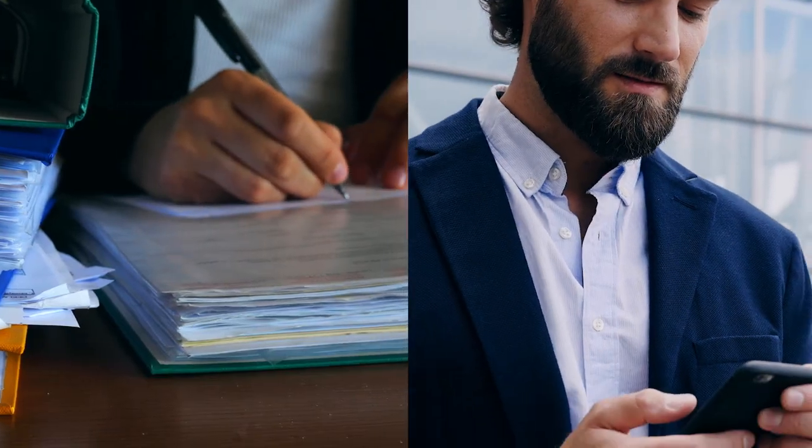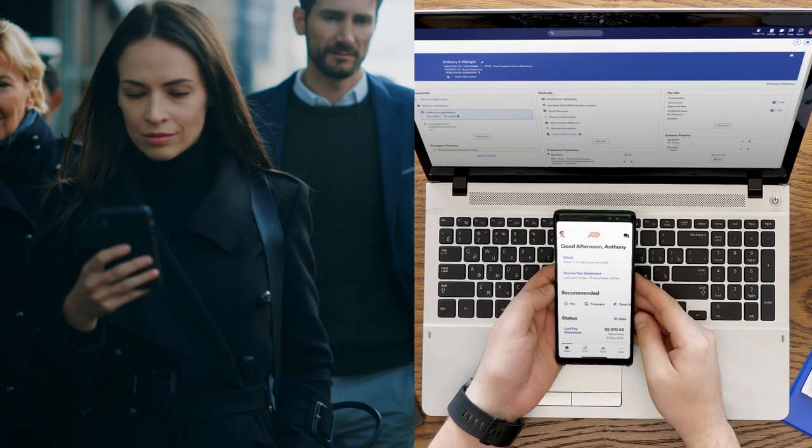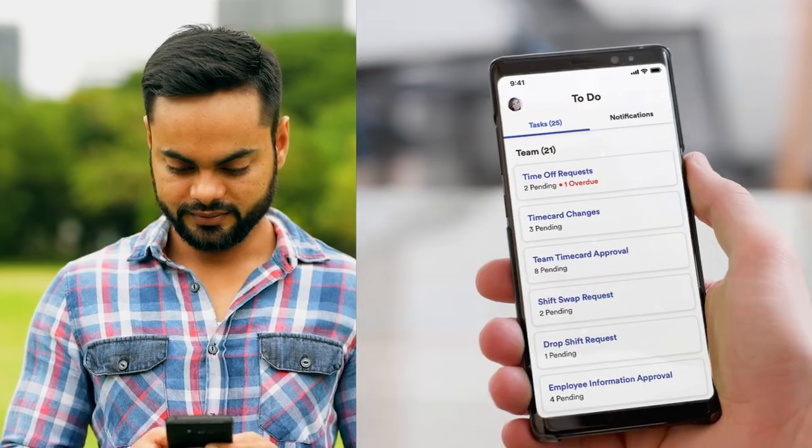Would you rather stay stuck with an HR solution of the past, or start fresh with technology made for the future of work? The ADP Mobile app — modern solutions for your organization and your people, right in the palm of your hand.